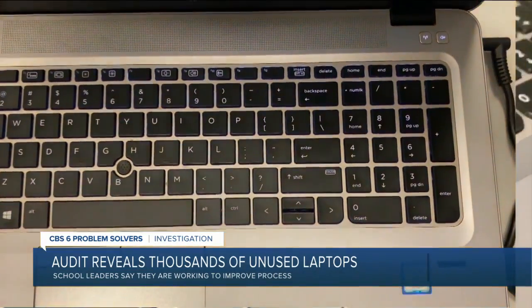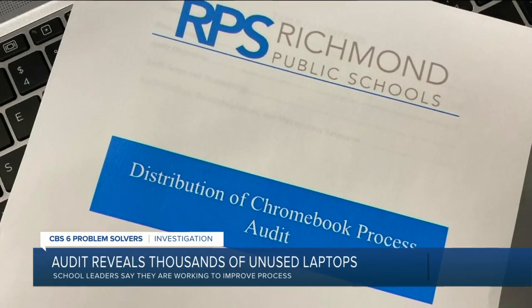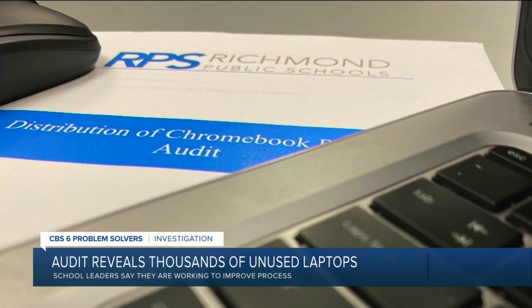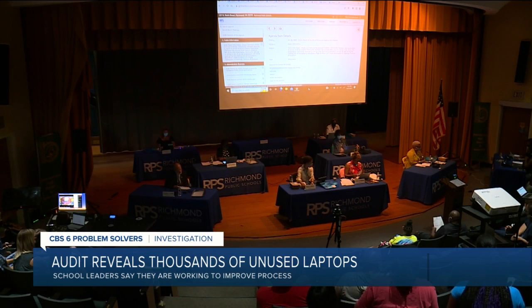Auditors in their initial report claimed there didn't seem to be a formal process to monitor the collection of Chromebooks. In this update provided to the board Tuesday night, they say RPS has since implemented three new steps to fix data entry.